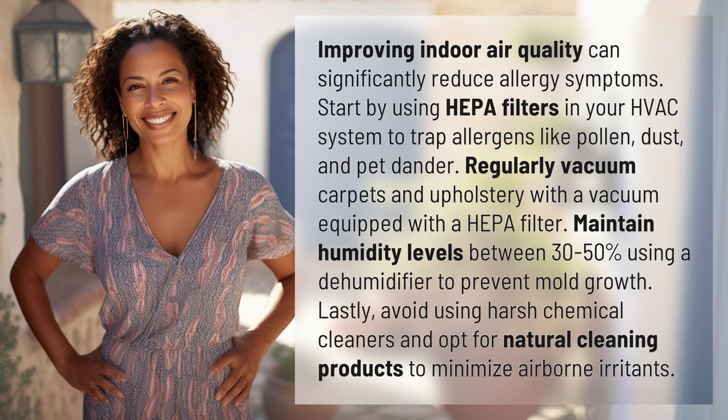Lastly, avoid using harsh chemical cleaners and opt for natural cleaning products to minimize airborne irritants.